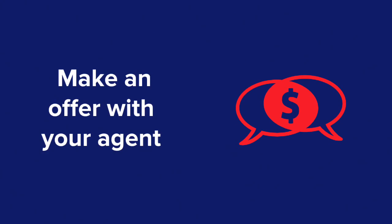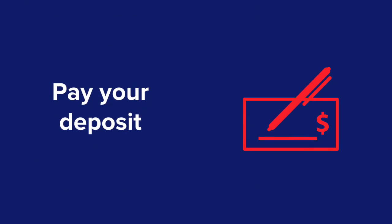When you're ready, make an offer with your agent. They'll liaise with the vendor to help come to a fair agreement. Exchanging contracts will finalise the legal side of the purchase for all parties. Upon exchange, you'll be required to pay your deposit, which is generally 10% of the purchase price — however, this can also be negotiated.